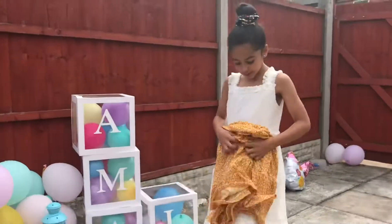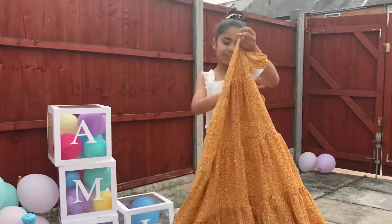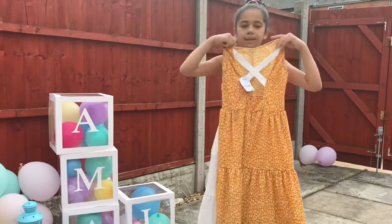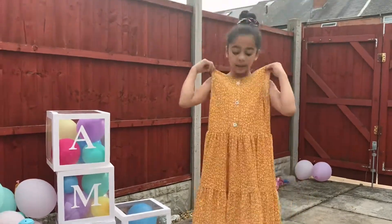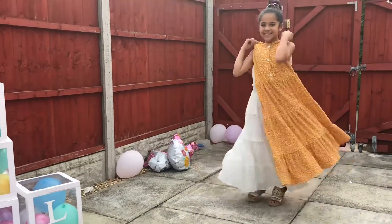I got this really pretty dress that I really wanted to wear today. I'm going to show you guys first — here's the back, there's that little strap. It's really long, and the front is really pretty. I love it, it's so pretty.